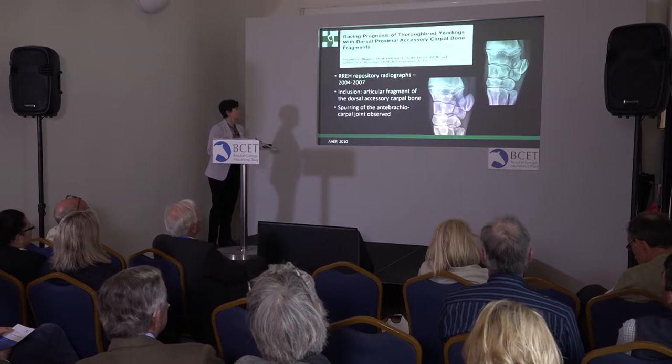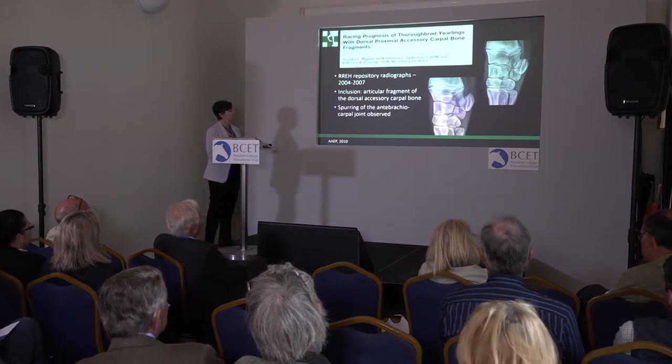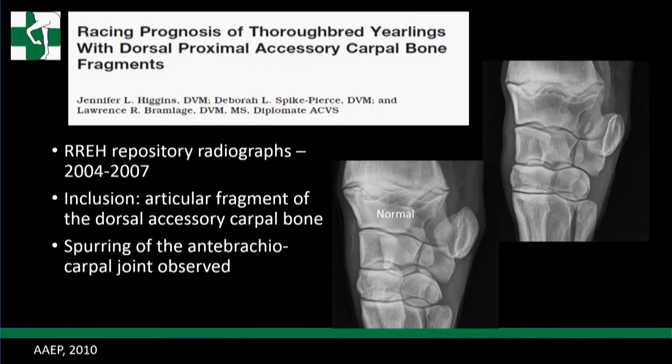This is more on the upper joint of the knee. Jen Higgins, an intern of mine, looked at accessory carpal bone fragments. Often you'll see a spur on the proximal intermediate or spurring in the upper joint, and there can be a fragment on the articular surface of the accessory carpal bone. I wanted to know if those are significant, and how significant spurring is. We looked at Root & Riddle repository radiographs from 2004 to 2007, presented at AAP in 2010. Inclusion criteria was an articular fragment off the dorsal accessory carpal bone, with notations of the amount of spurring.